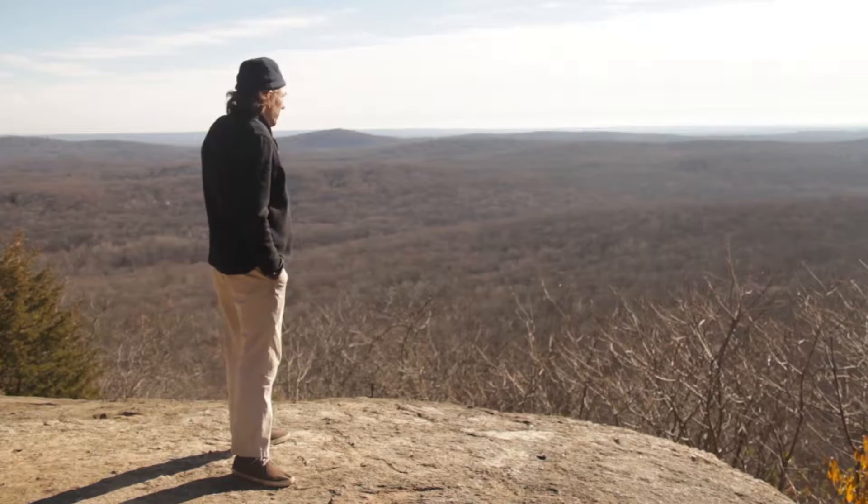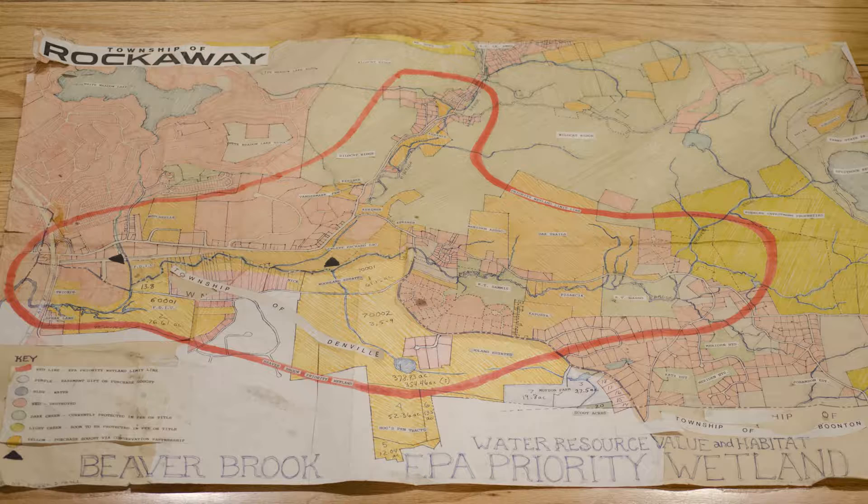We were looking at 20 to 50 acre parcels along the Beaverbrook aquifer area, which is right down in the valley here.